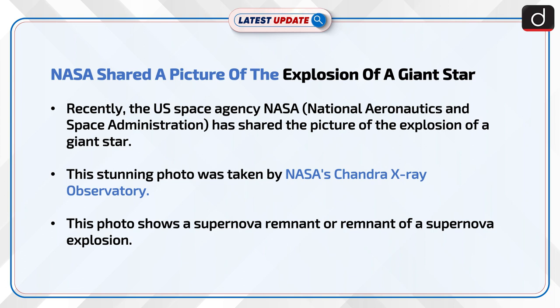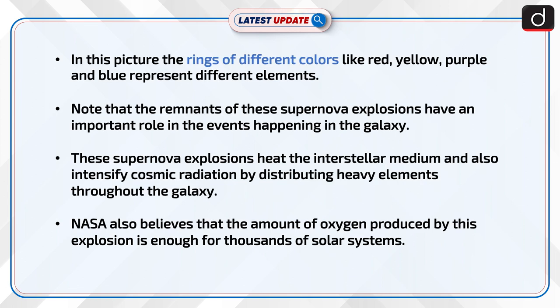This photo shows a supernova remnant, or remnant of a supernova explosion. In this picture, the rings of different colors like red, yellow, purple, and blue represent different elements.